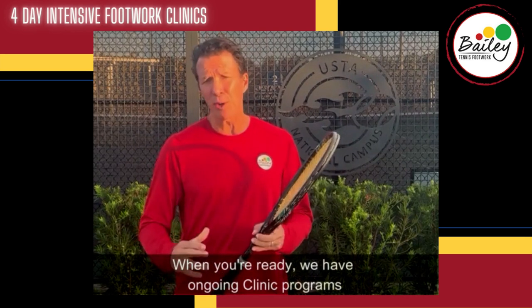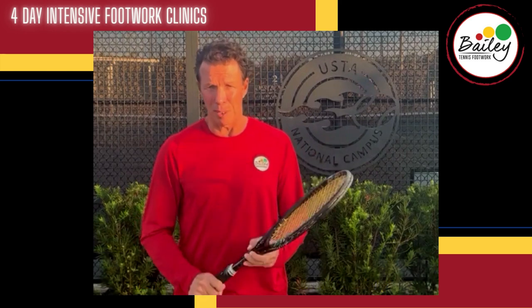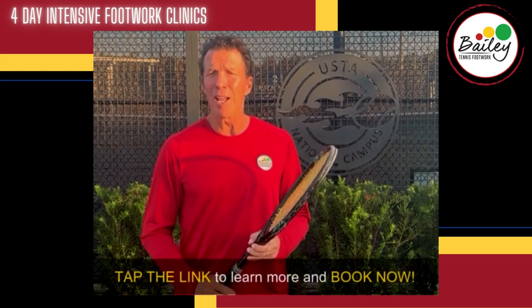When you're ready, we have ongoing clinic programs that will lead you ultimately to tennis footwork and movement mastery. Tap the link to learn more and book now.